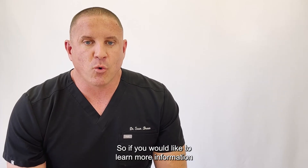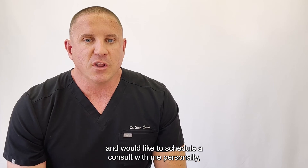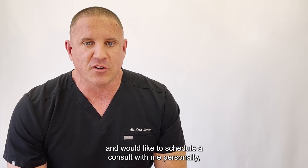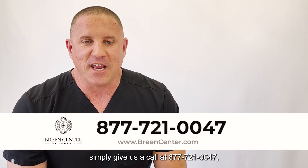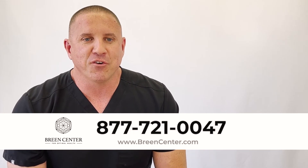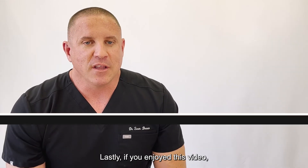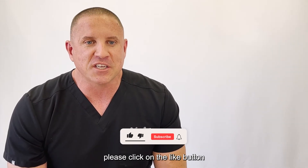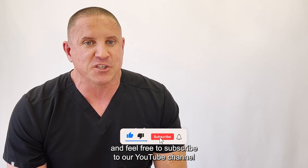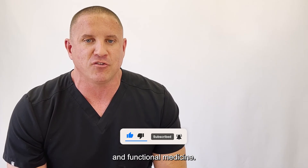If you would like to learn more information about how to be evaluated for HGH deficiency and would like to schedule a consult with me personally, simply give us a call at 877-721-0047 and visit us on the web at greencenter.com. If you enjoyed this video, please click on the like button and feel free to subscribe to our YouTube channel for regular videos about hormone replacement and functional medicine.